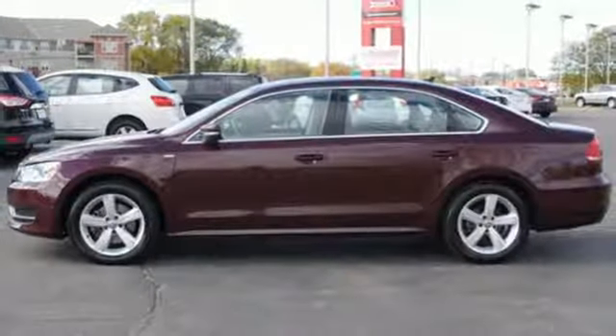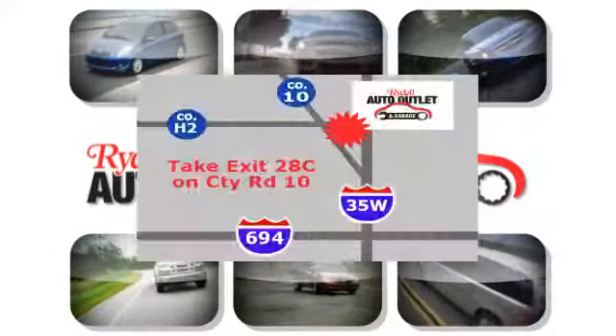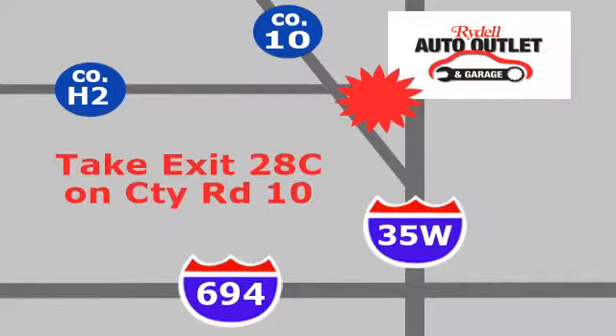You need to drive it to believe it. See it for yourself today. Your satisfaction is our goal. We are conveniently located at 2375 County Road 10 in Moundsview, Minnesota.